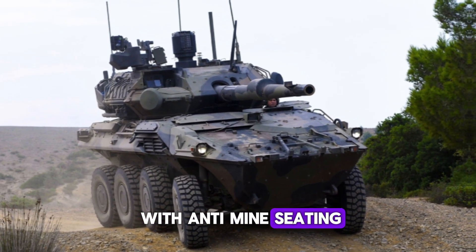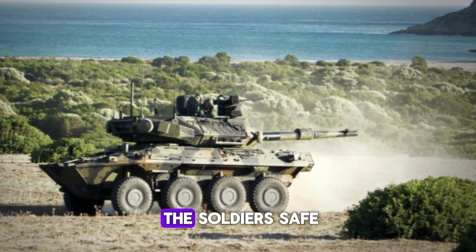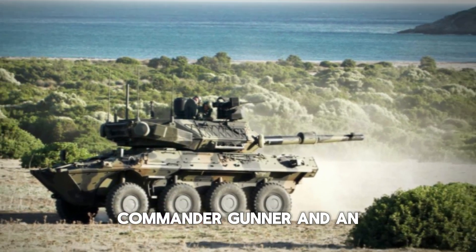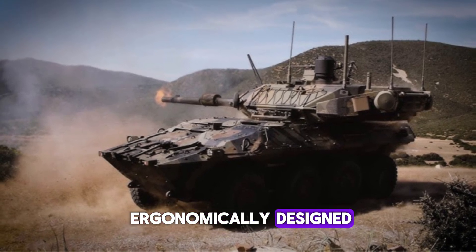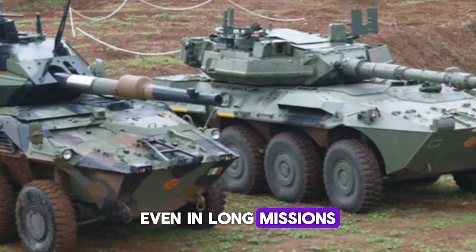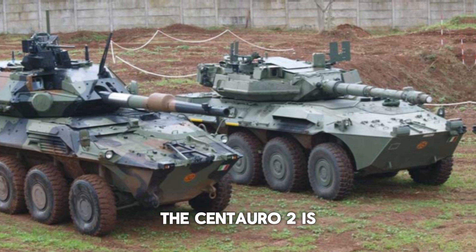Inside the Centauro 2, the crew is well protected. The vehicle is designed with anti-mine seating, which reduces the impact of explosions beneath the vehicle, keeping soldiers safe. The crew of four includes the driver, commander, gunner, and an additional operator or dismount. The internal space is ergonomically designed, allowing the crew to operate efficiently even on long missions.